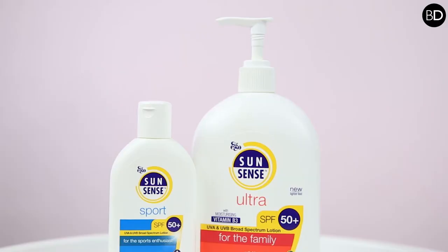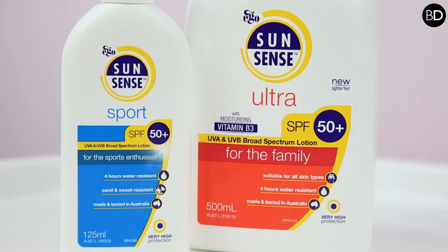For adult skin or overall for the whole family, SunSense Sport and SunSense Ultra are very good all-around products that provide the highest possible UV protection and still guarantee a very nice, light skin feel for everyone.